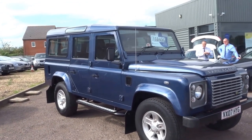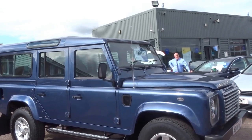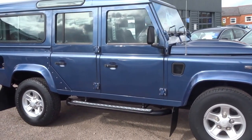This vehicle in particular is a 2.4 110 XS. It's a 5-door, 120 brake horsepower. The vehicle has seven service stamps from new.